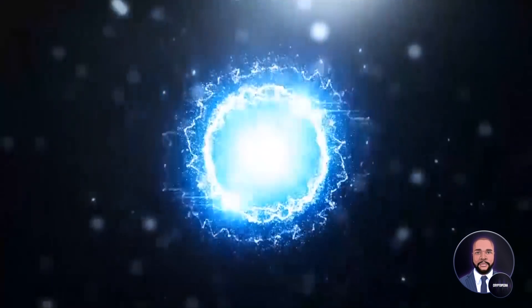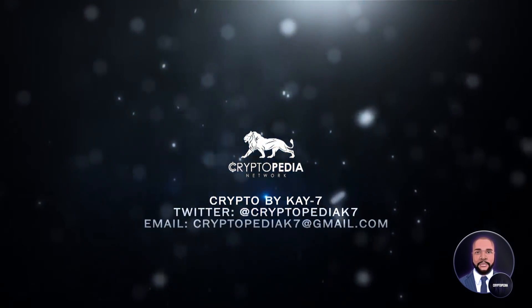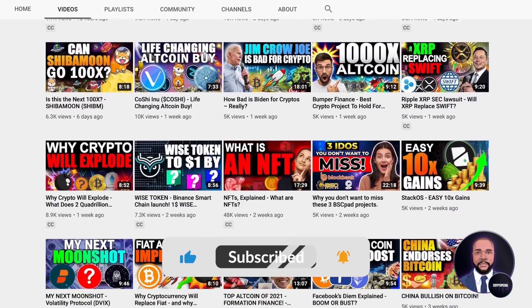Hello and welcome to Cryptopedia. I am your gracious host, K7. If you love cryptocurrencies and finance, you are in the right place. Don't forget to smash that like button, comment, share, and subscribe if you want to keep up with all our great content.